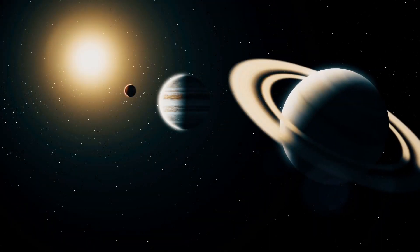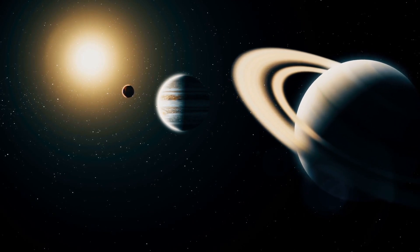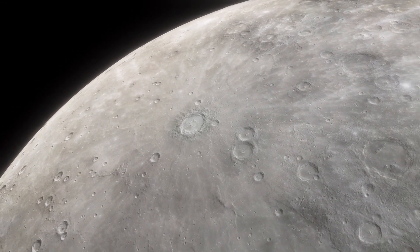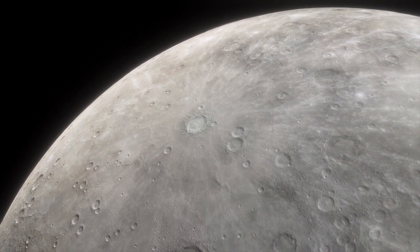Mercury, the closest planet to the Sun, has long been shrouded in mystery due to its proximity to our blazing star and its elusive nature. But thanks to advancements in space exploration technology, we now have a chance to peek beneath the veil and witness Mercury like never before.